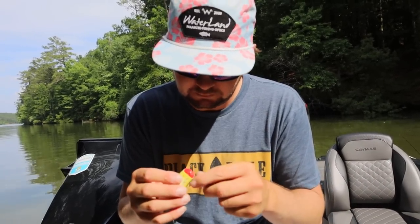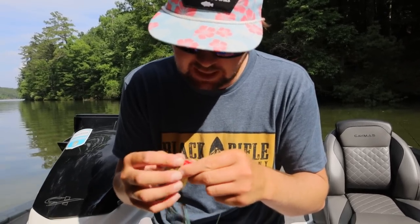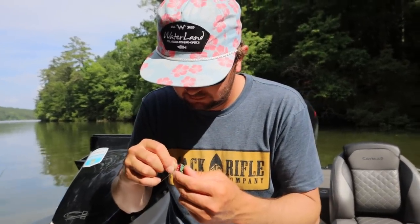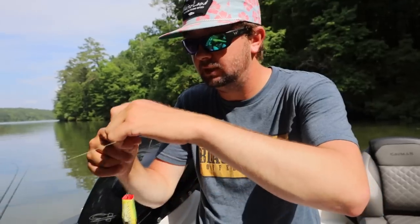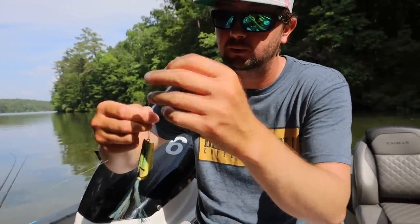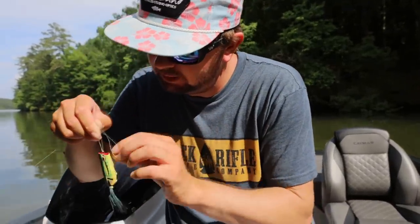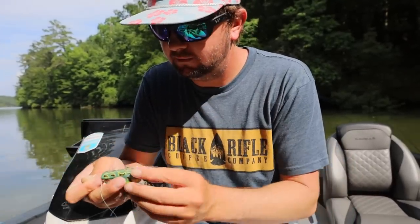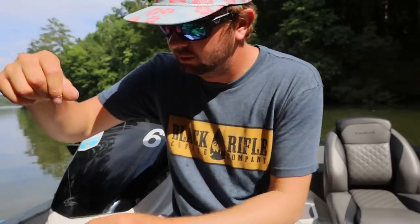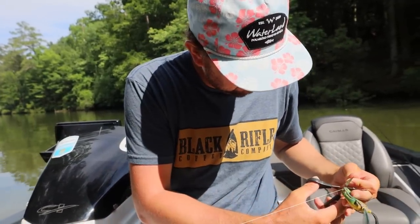Swapping off the green pumpkin for the natural green — happy wife happy life. For the invader, we've got some Mardi Crawl in there, which is a watermelon seed kind of translucent color with purple sparkles. Hunter likes that one for flipping. We'll rig up the Mardi Crawl invader and go frog fishing and flipping — that's pretty much all I do anyway.